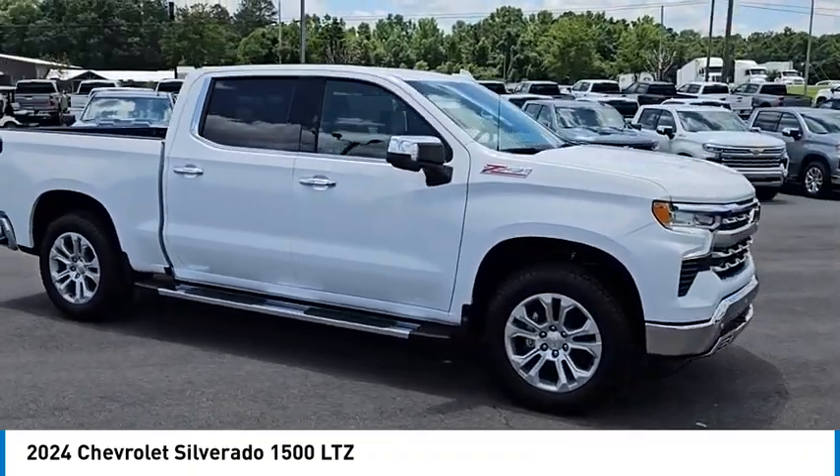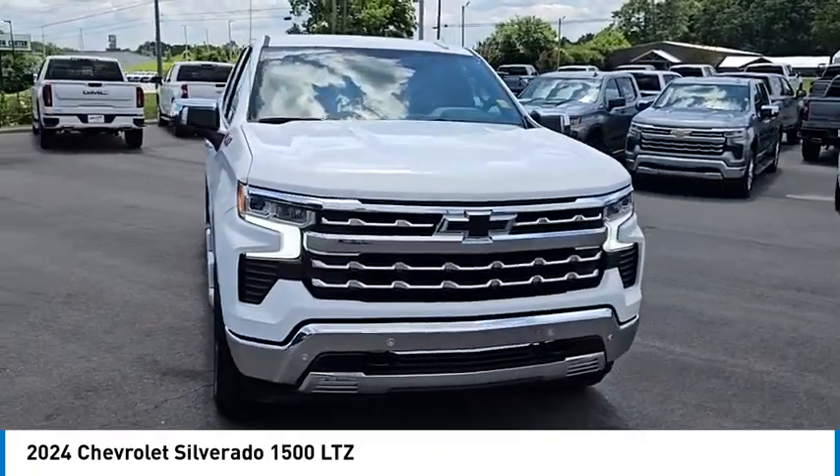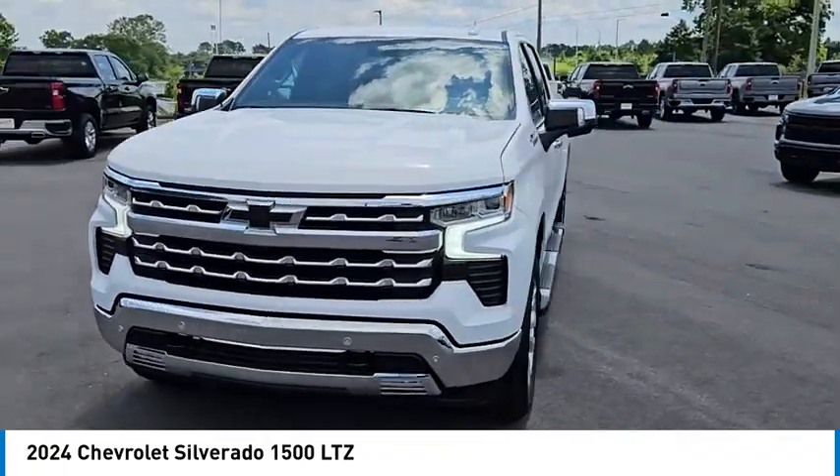Aluminum wheels, remote engine start, stability control, tire pressure monitor. This beauty is sure to make you the talk of the neighborhood.